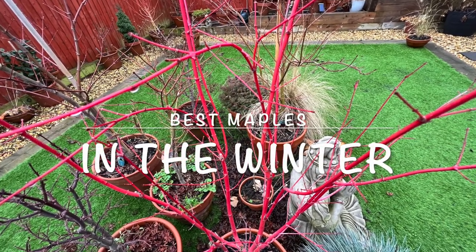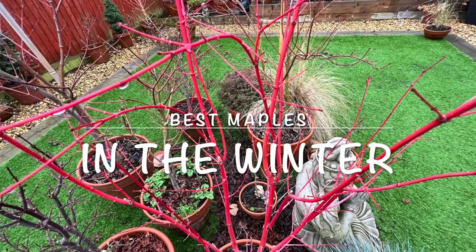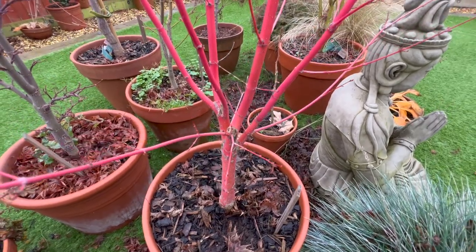Hello again maple lovers, Karl here. Just looking at some maples - I had a walk around my garden the other day, out of leaf really, and some of the really very best ones caught my eye.